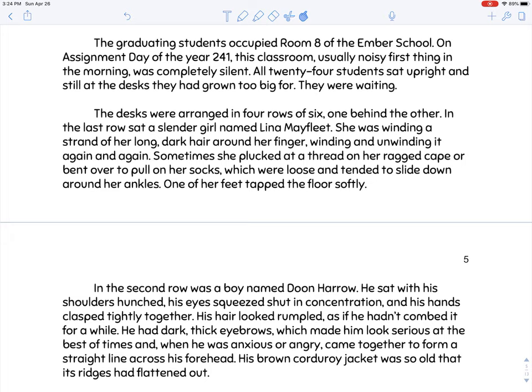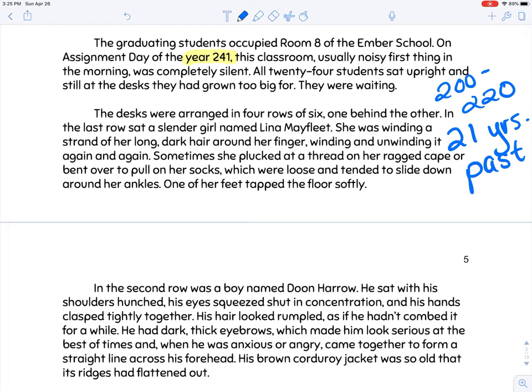The year is 241. How long were they supposed to keep this city running according to the builders? It was supposed to be 200 to 220 years, and they are now 21 years past what they were supposed to be in that city. Whatever happened to that box of instructions, they don't know about it — and ultimately that's the problem. That's why they're trapped in this city that's failing, because the city was not designed to last that long.